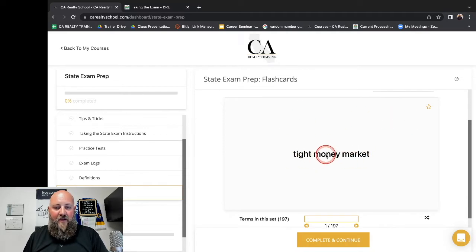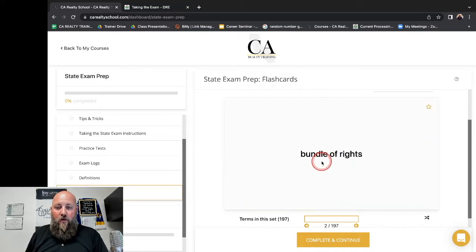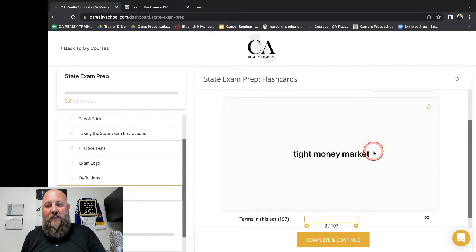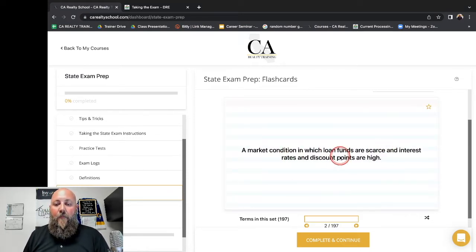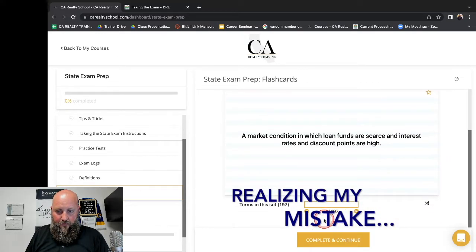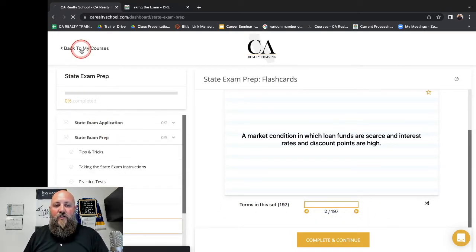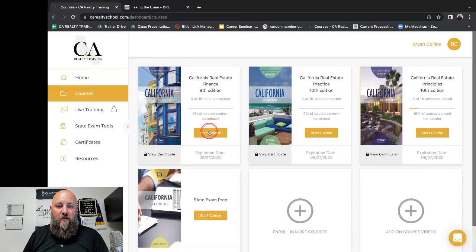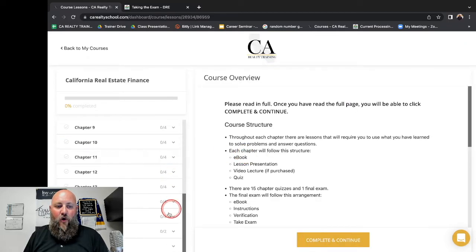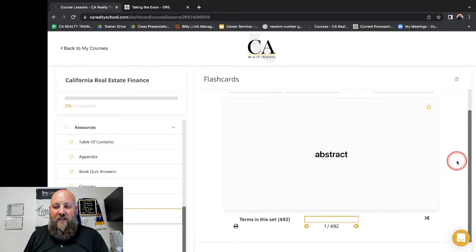You can see here 'tight money market' — if you click on it, it will say 'a market condition in which loan funds are scarce and interest rates and discount points are high.' Right now we are in a tight money market because these things are exactly right. But you can also go back to your courses, go into real estate finance, scroll all the way to the bottom to resources, and there are flashcards there. You can see there are 492 flashcards in that set.